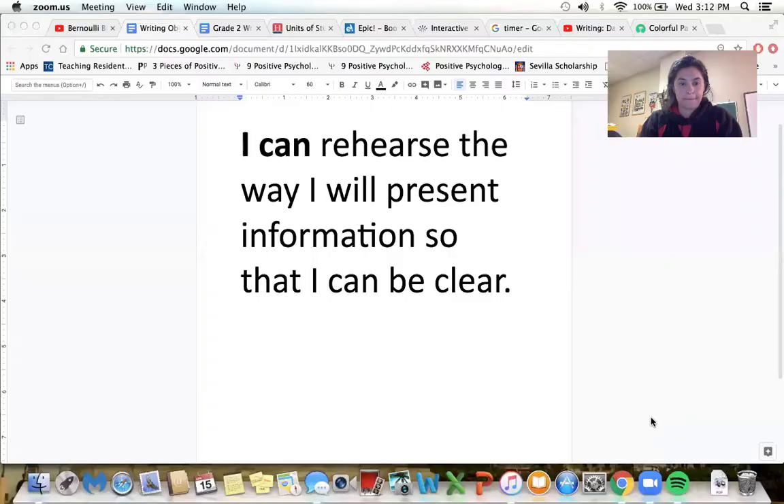So friends, he's a real scientist and he knows a lot about his beach ball and all the forces and gravity that are acting on it. So our goal today, since he did such a good job presenting what he's learned, is this: I can rehearse the way I will present information so that I can be clear.